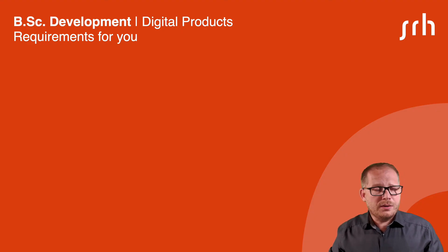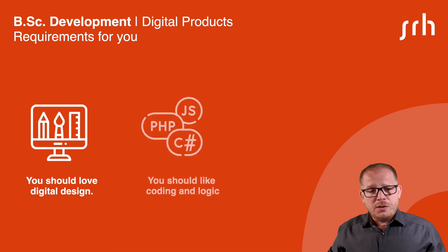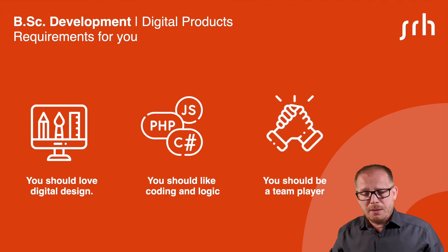You should love digital design in general. You should like coding and logic. And of course, you should be a good team player.